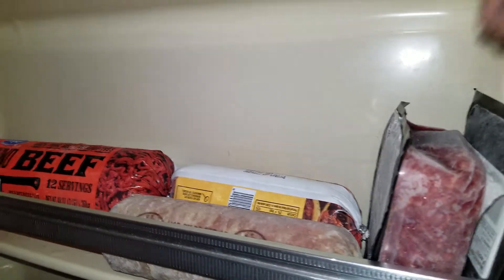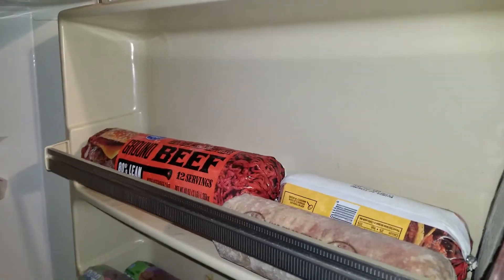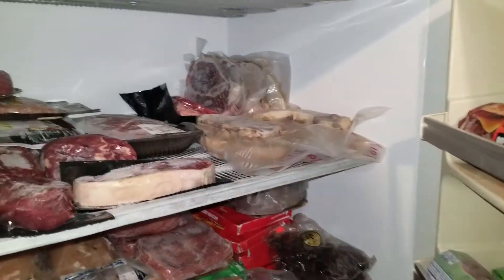I also got some organic beef right here, but I'll probably be eating the non-organic stuff first. Anything that's not grass-fed organic, I'm going to eat that first.